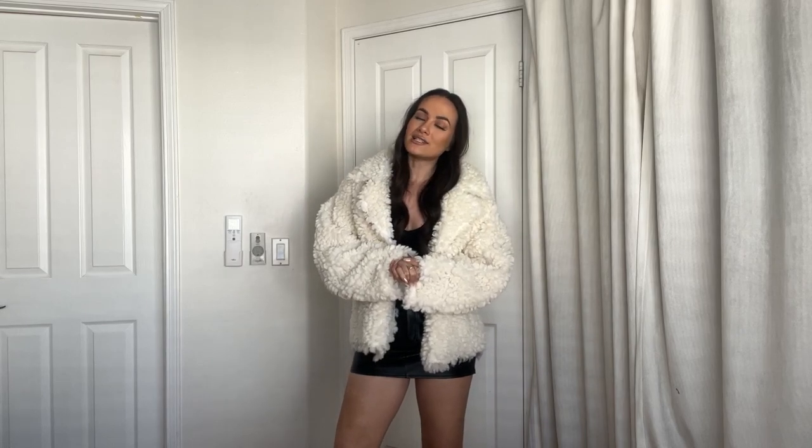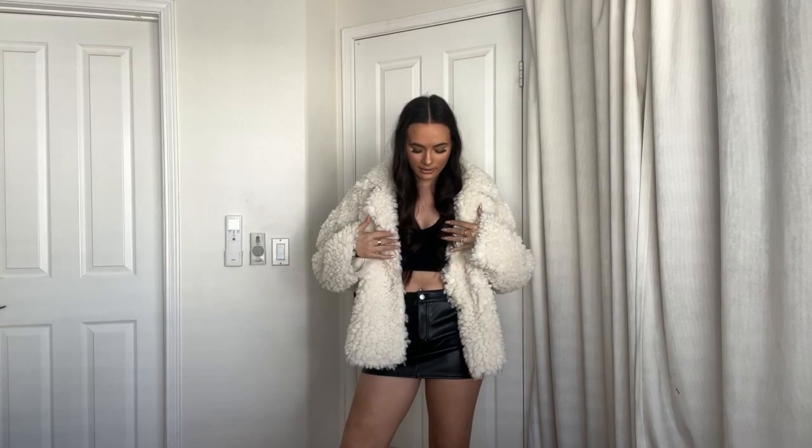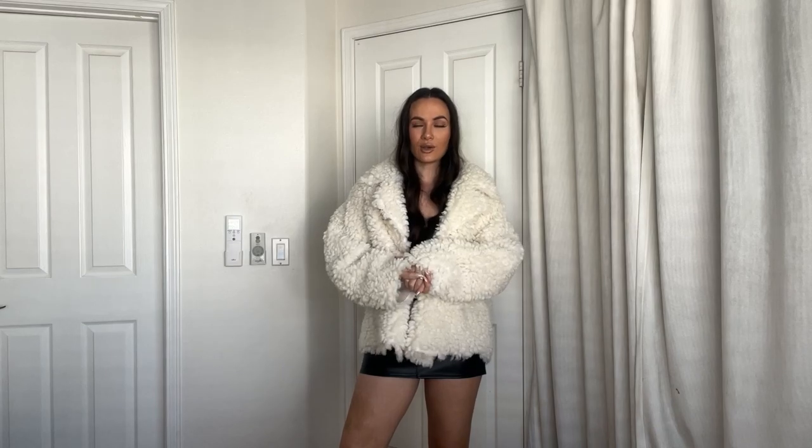Thank you guys so much for watching — this was a pretty short haul. Everything's linked below with sizing. I loved everything, the quality is really good, and I will definitely be wearing this all fall/winter long. I appreciate you guys if you made it to the end. As always you can follow me on Instagram where I style my outfits at alissa.larson — it used to be fashionably served but I changed it. We love this haul, and thank you guys — I will see you in my next video. Bye!